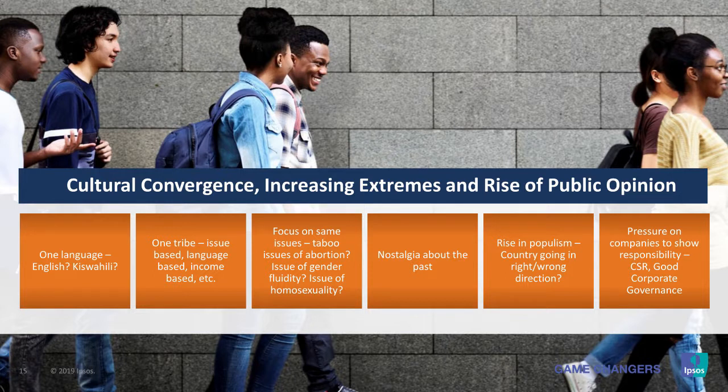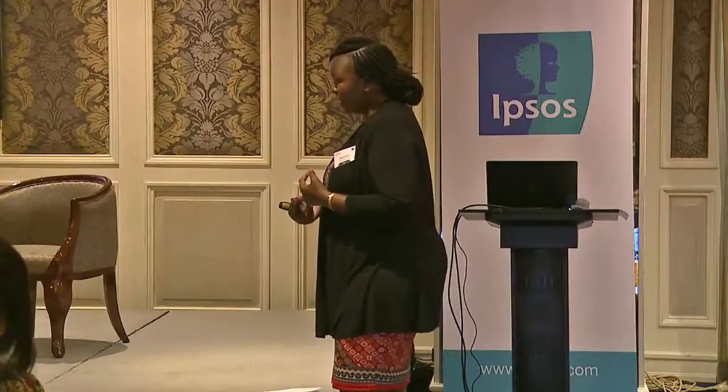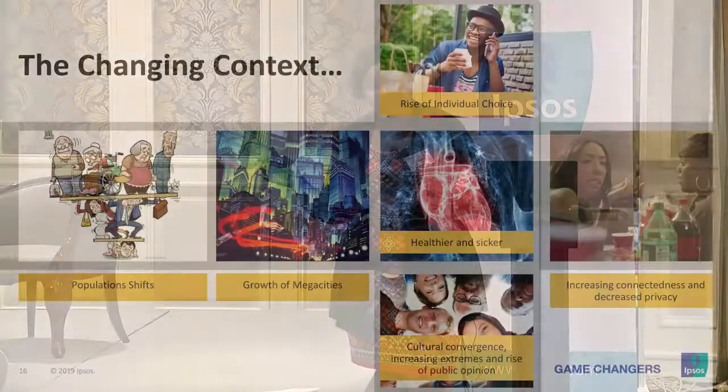Cultural convergence is going to create a rising populism — people agitating for the same issues: a better world, a safer planet, better interest rates, better products and services, better internet connection. Companies are going to feel pressure from this rising populism. More companies will be forced to demonstrate good corporate governance — how they treat their staff, how they give back to the community, how they price products appropriately, how they use safe products and proper labor. And that, my friends, is a changing context.